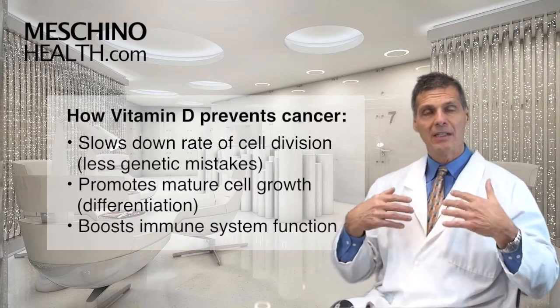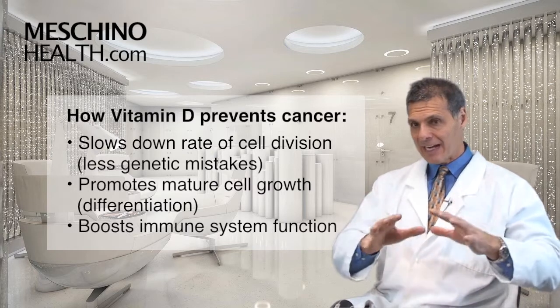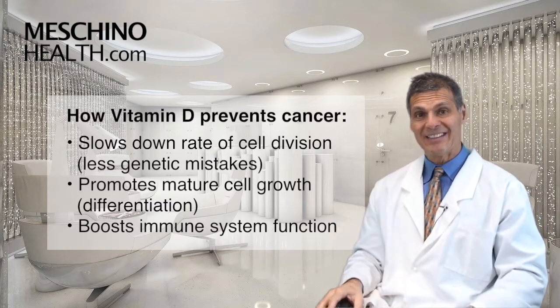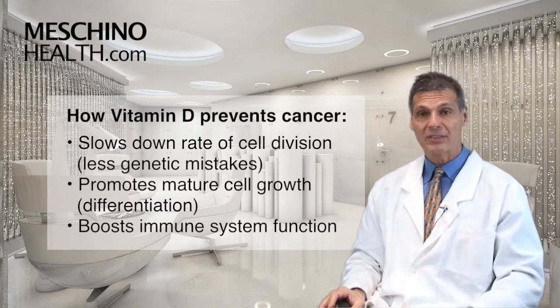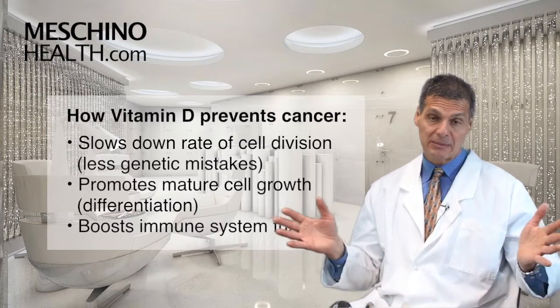Vitamin D also has important effects on the immune system. If cancer cells are emerging, it's the immune cells that have to find those cancer cells and knock them out if they get past a certain stage in their development. So having a strong immune system is really important.